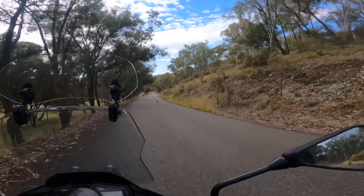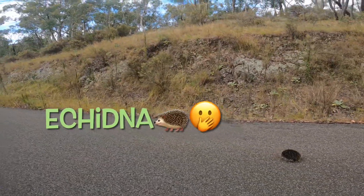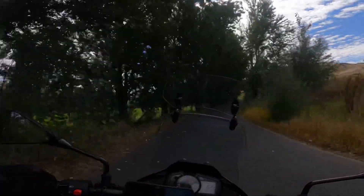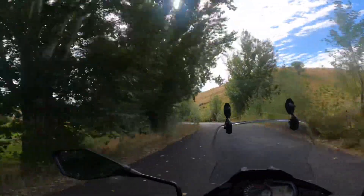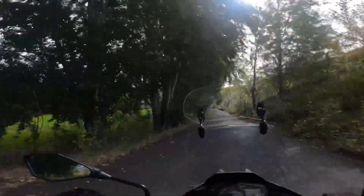Got a little echidna friend on the road — take off the road mate. Gotta love the Australian bush. It's so green through here. We've had quite a lot of rain. It's very pretty. Looks like we're winding our way through the rainforest.